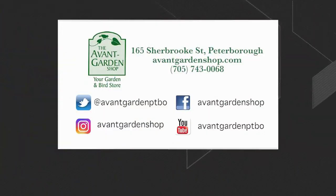Thanks for joining me on The Garden Gate. I hope you found that interesting — we'll see you next time. The Garden Gate is brought to you by the Avant Garden Shop, your destination for garden accessories and backyard birding supplies, on Sherbrooke Street in downtown Peterborough.